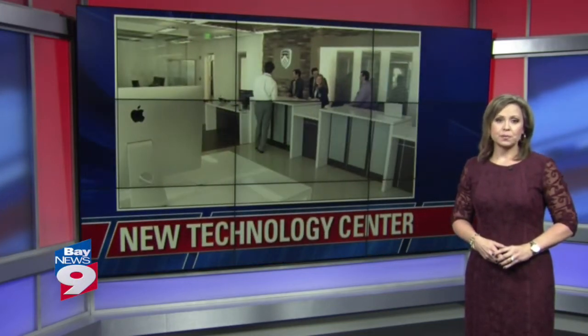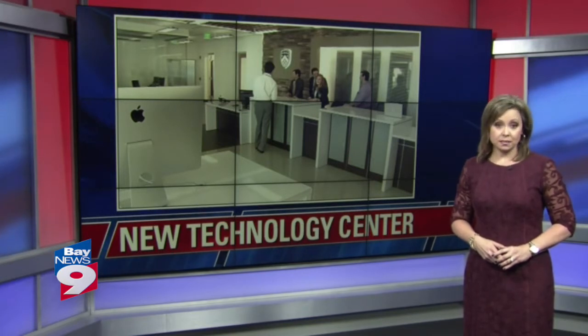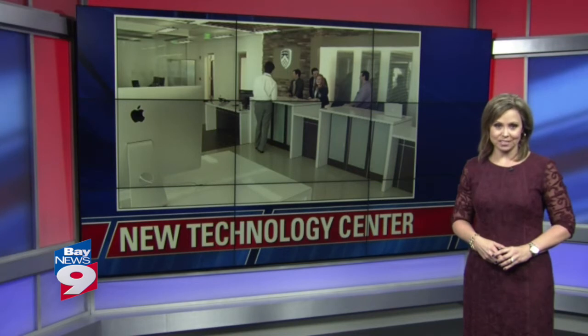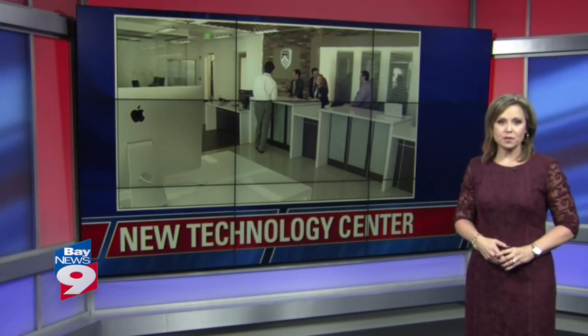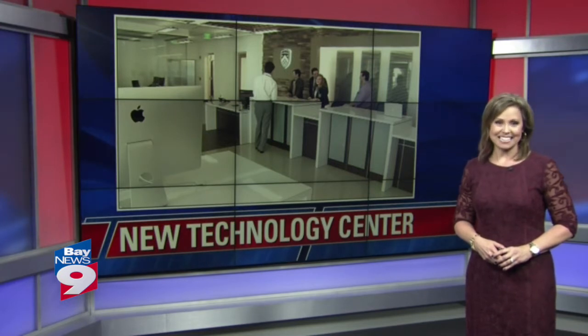Berkeley Prep School in Tampa is taking learning to the next high-tech level. They've recently turned an old art classroom into a cutting-edge technology center — a center that promises to change the way students learn. Bay News 9's Dahlia Dangerfield shows us.